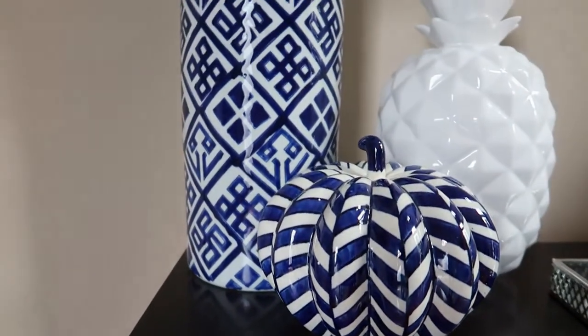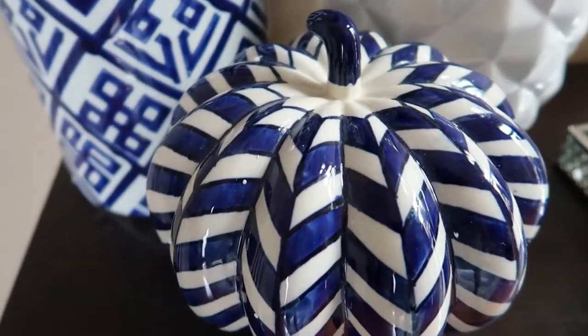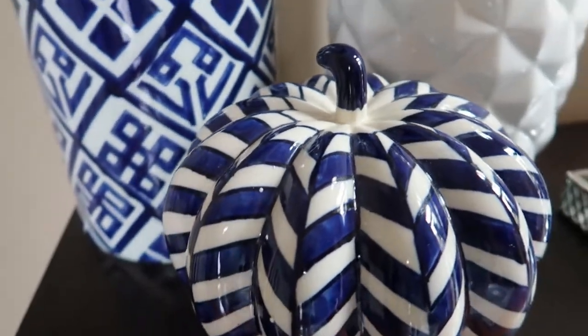I forgot to show you this other pumpkin I got from TJ Maxx — I love the blues on it. I do have a lot of blues in my house, so very pretty.